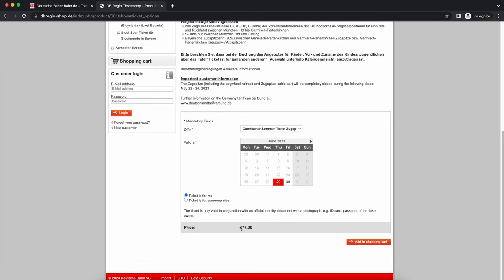You'll see the price changes to 77 euro. Let's assume you're buying it for yourself. You can choose the date, but it's advisable to buy it on the day you plan to go.